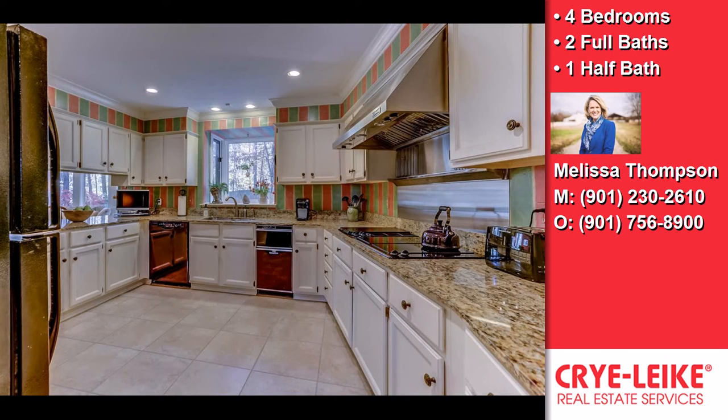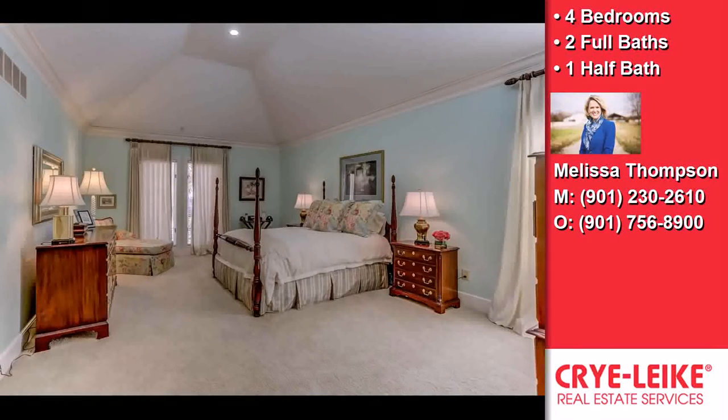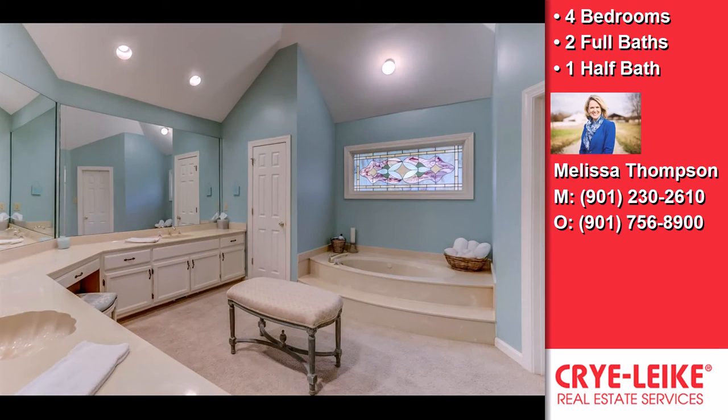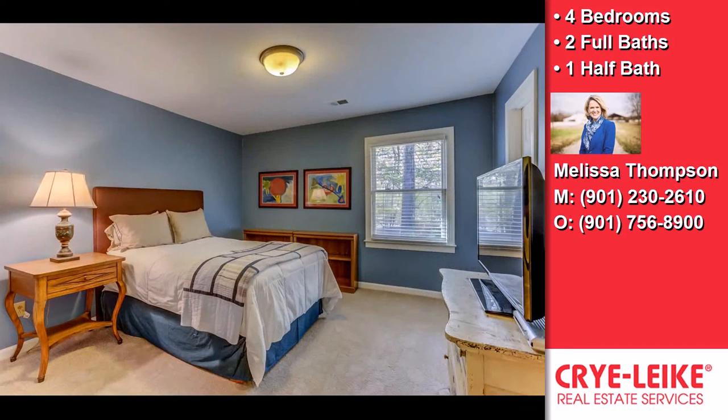Community amenities include great area schools, a swimming pool, a tennis facility, a community clubhouse, an active property owners association, close-by public parks, and a bicycle or walking path.